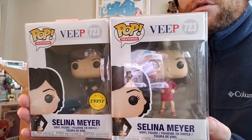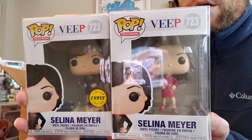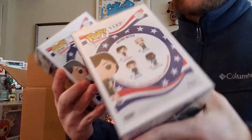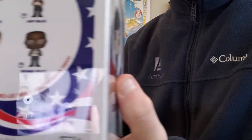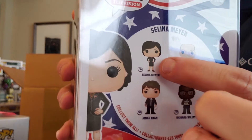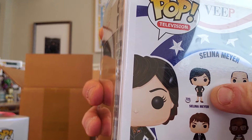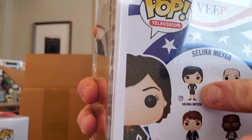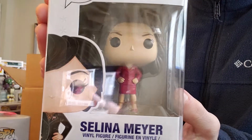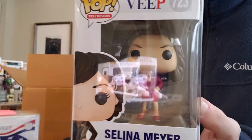If you guys have any clue or any guidance, leave it down in the comments on this one. I don't know if you've run into something similar. Look on the back — they have her here wearing a dark, regular, normal dress. If they made that for the box, that's probably not the rare one. Yet here she is in a red dress, which is not on the box. This would seem to be a chase, or they just stuffed Carmen Sandiego into a Selena Meyer box.